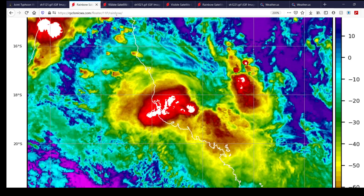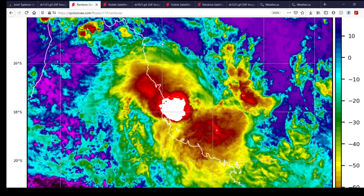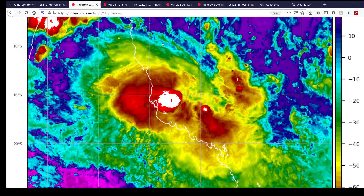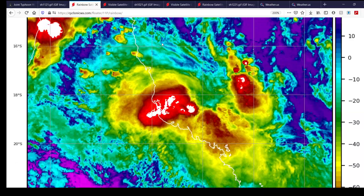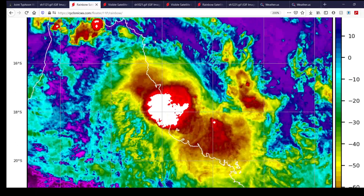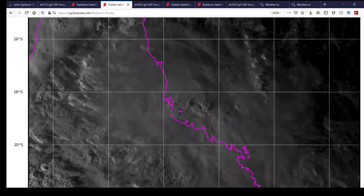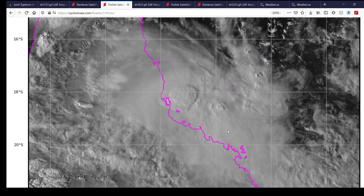Here's what the system looks like on infrared imagery — not really the best-looking tropical storm, but a tropical storm nonetheless. You can at least see it trying to maintain its convective activity. On visible imagery it also doesn't look the best right now, but again it's a tropical storm.